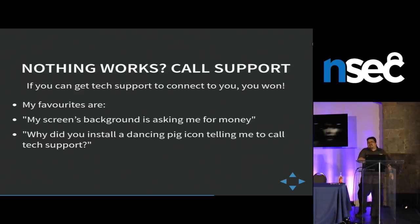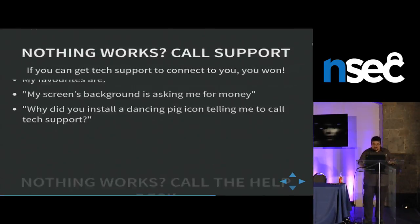Well, I have two favorites. The first is: my screen background is asking me for money — because most ransomware does exactly that. If there's something that worries a helpdesk person right now, it's ransomware. So they will really, really connect to you as soon as possible to fix the problem. If that doesn't work, I have this really weird thing that doesn't fit in any workflow, so they just connect right to you: 'Why did you install a dancing pig icon on my desktop? What's this dancing pig thing?' The average helpdesk person goes through their workflow, can't find 'dancing pig', and just connects to you. And that's exactly what you want.